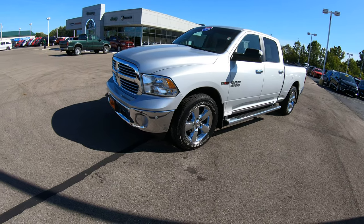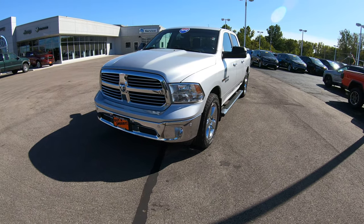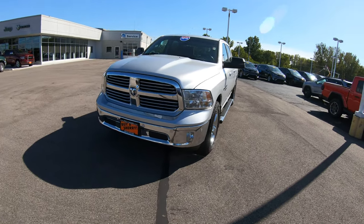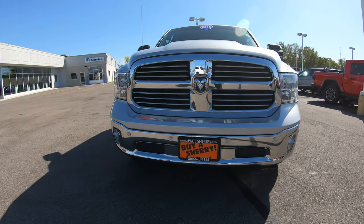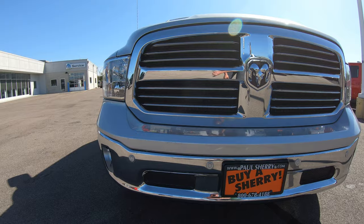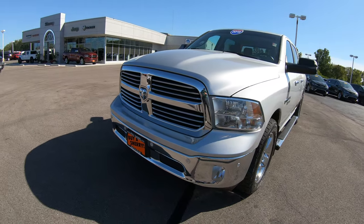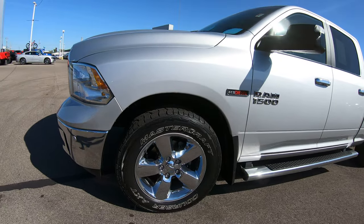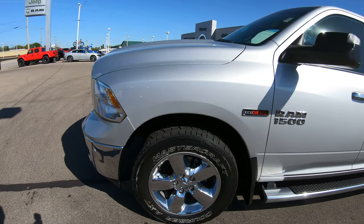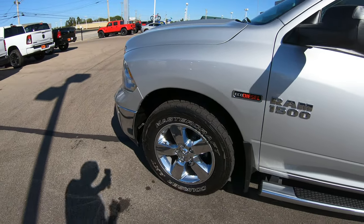Today we're demonstrating a 2016 Ram 1500 Eco Diesel. This specific unit does have a front monitoring system so when you get too close to a vehicle it will notify you. This is the Bighorn Edition — you're going to get 20-inch factory wheels, and the tread depth on these Mastercrafts is right at 75%.